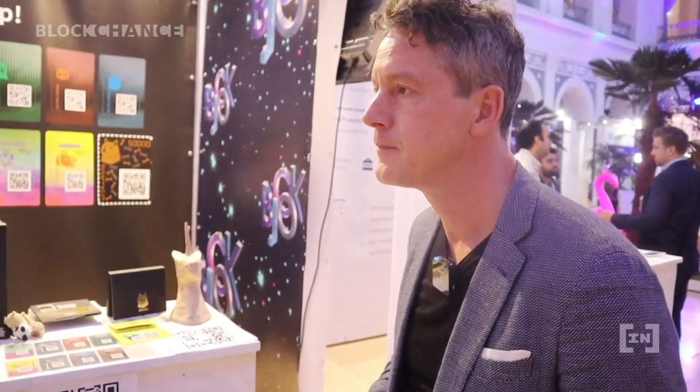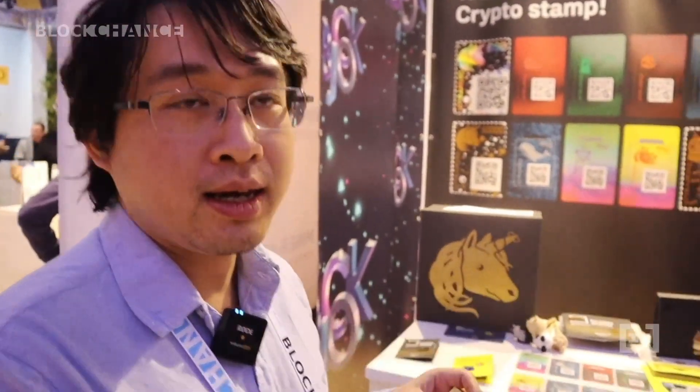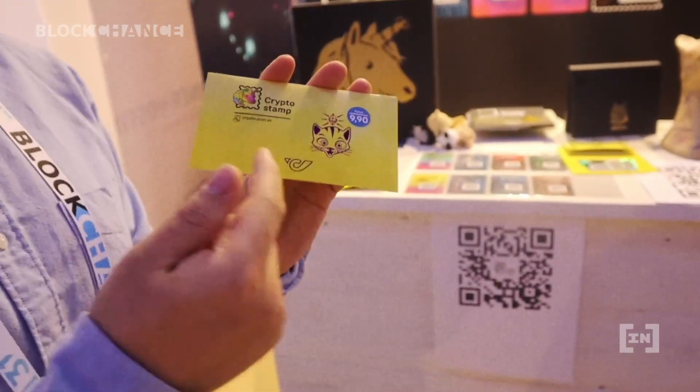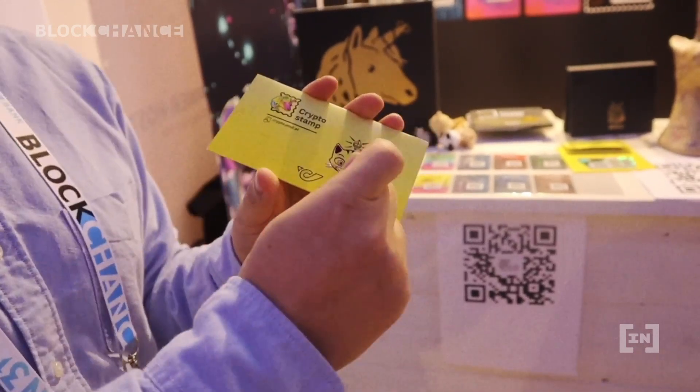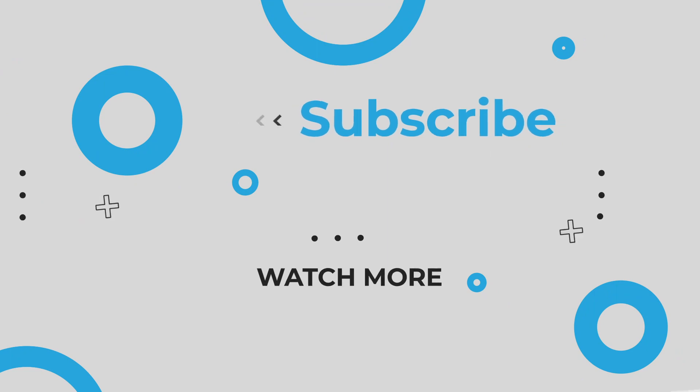What do you think is the next trend in this area? The next trend should definitely be more closer integration. We also try to bring other technologies into it. For example, for the newer collection, we actually embedded an NFC chip into the product. So for the collectors, if you want to resell this, you better not open it — that keeps more value. But how do you verify it's authentic? What you can do is hold your phone in front of it. The NFC chip will tell you if the stamp has been opened or not. It's super cool.